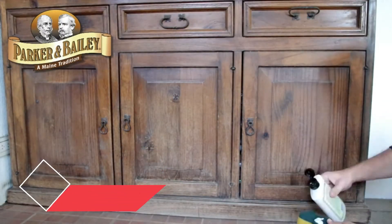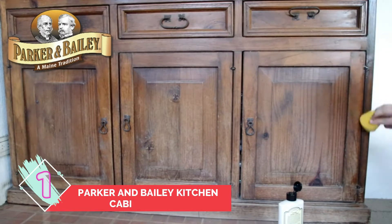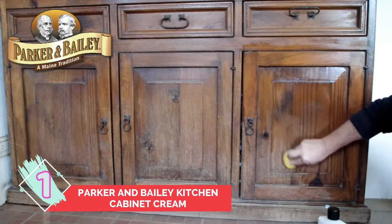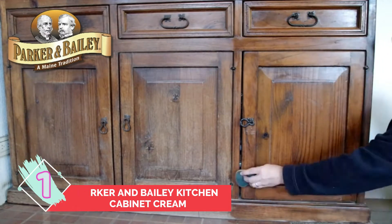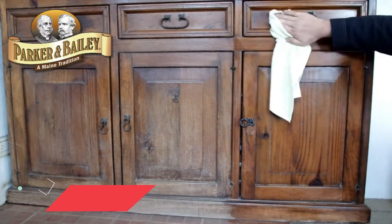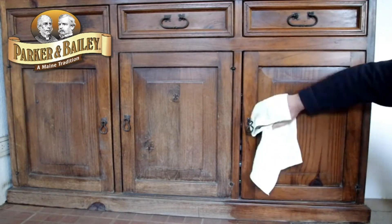Number 1: Parker & Bailey Kitchen Cabinet Cream. This Parker & Bailey product can simplify the chore of keeping kitchen cabinets clean. A gentle yet effective cream formula polish, it tackles grease, cooking oils, food stains, and fingerprints on any wood, laminate, formica, and painted cabinets' surfaces. It also helps restore and condition wood against dryness and cracking.